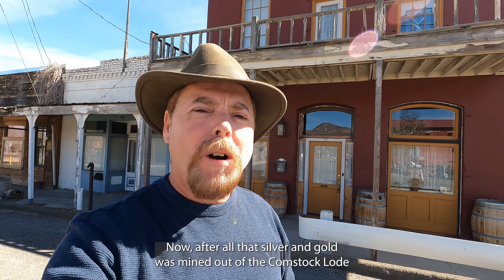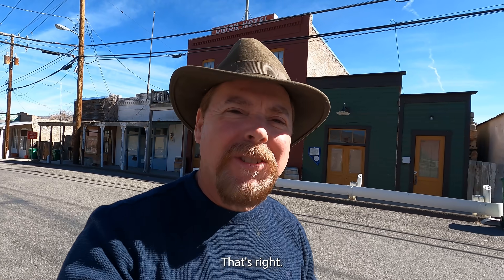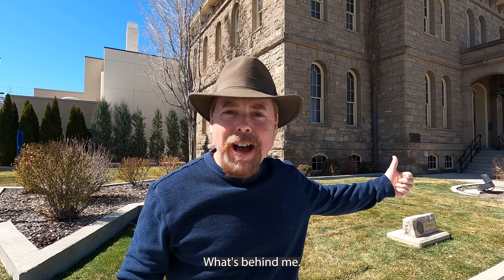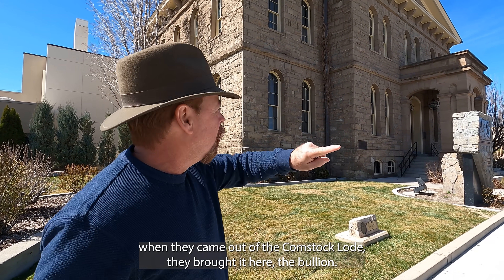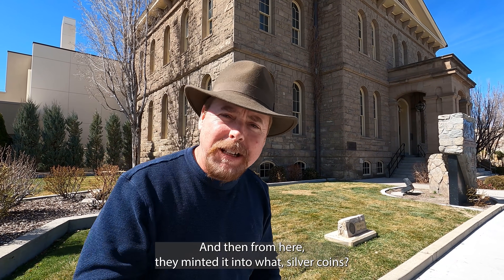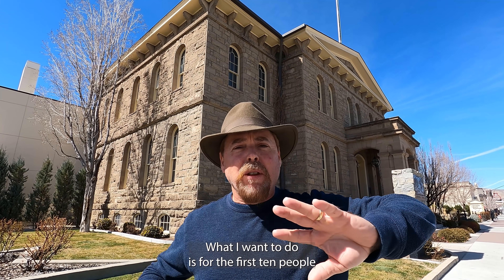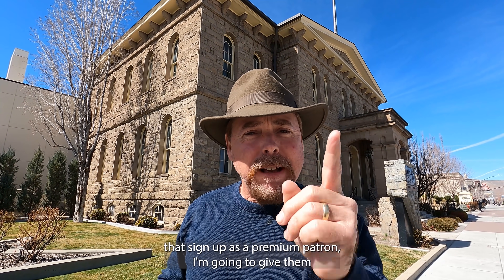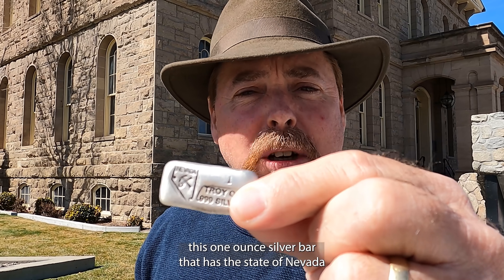After all that silver and gold was mined out of the Comstock Lode, it was put on rail and shipped into Carson City — that's the U.S. Mint behind me. That's where all the silver went that came out of the Comstock Lode. They brought the bullion here and from here minted it into silver coins. To commemorate the U.S. Mint and the Comstock Lode, for the first 10 people that sign up as a premium patron, I'm going to give them this one-ounce silver bar that has the state of Nevada stamped right on the front of it.